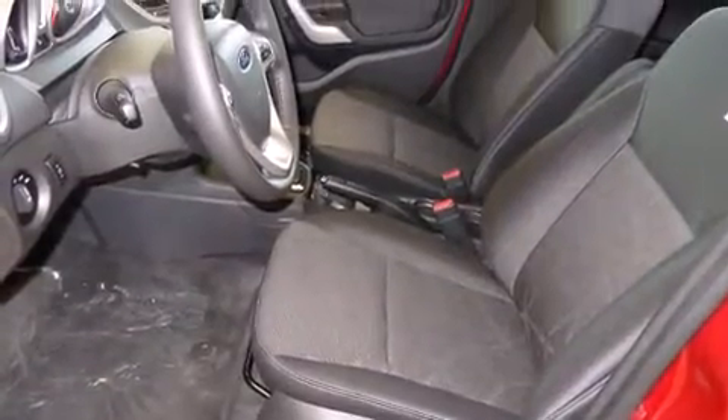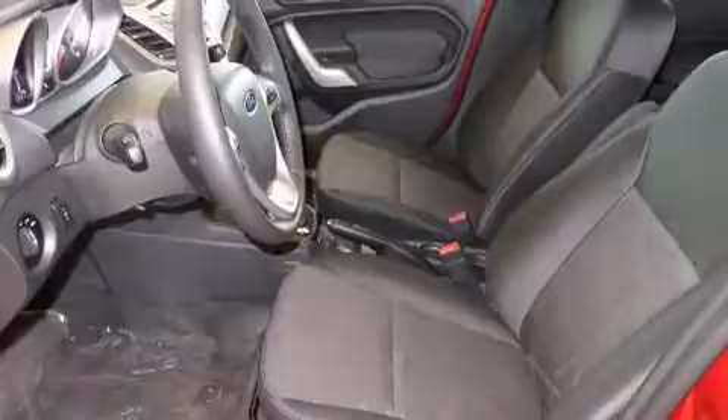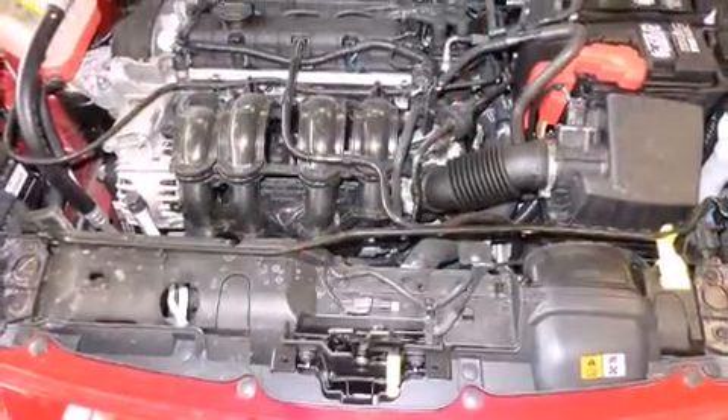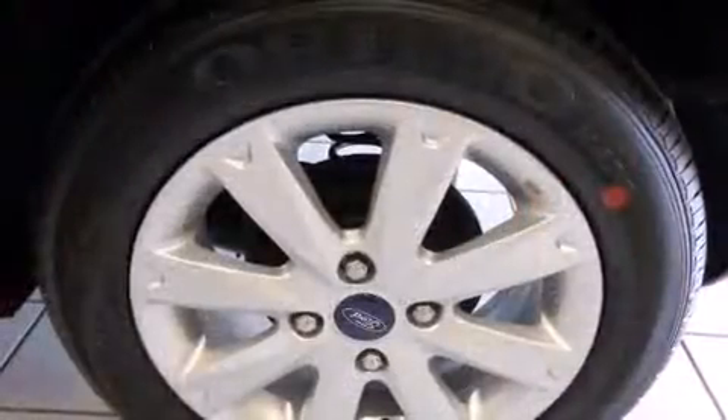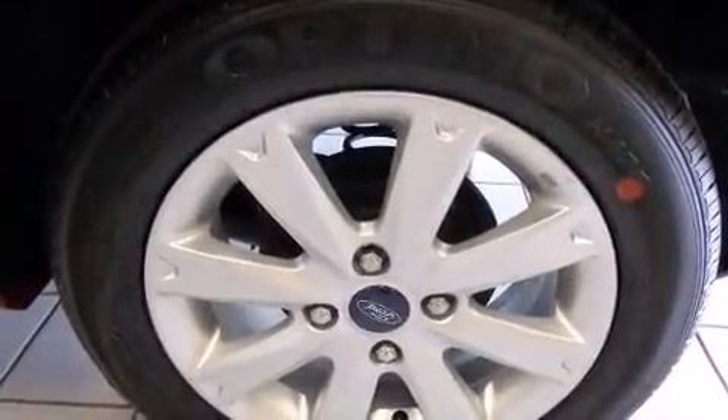Comfort and convenience were prioritized within, evidenced by amenities such as a rear window wiper, a tachometer, power door mirrors and heated door mirrors, remote keyless entry, and air conditioning.